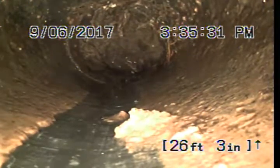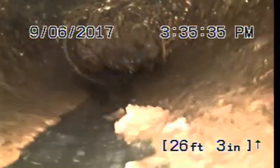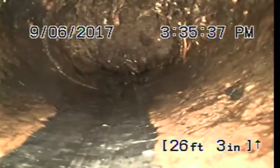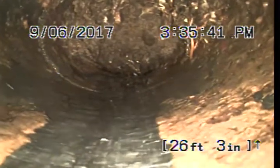We're coming up on a lot of roots. We're going to try and push through it, but I don't know if we're going to get through this. We could jet this out using high-pressure water, re-camera it, and treat it with Rudex. It'd probably be $400.